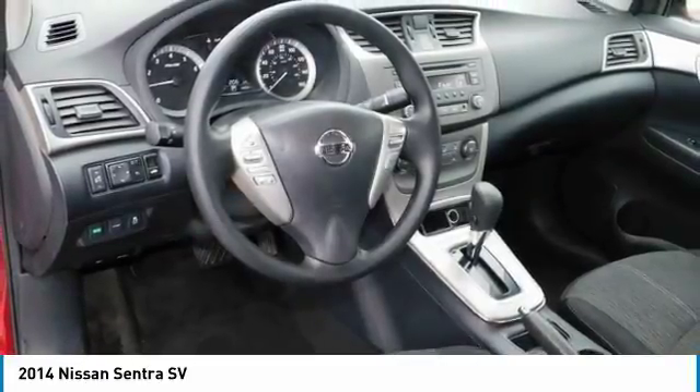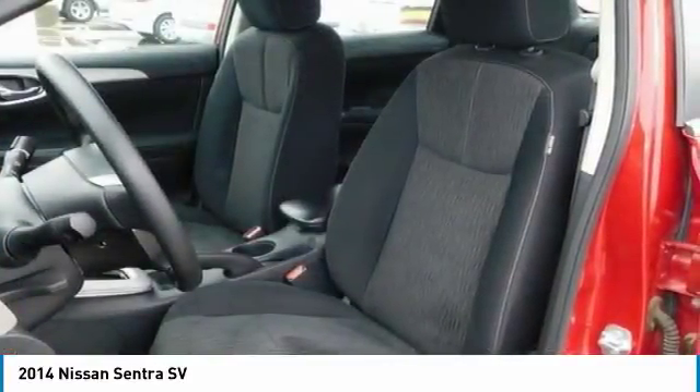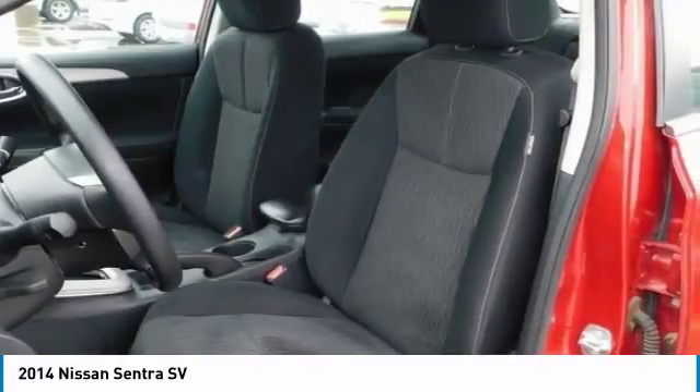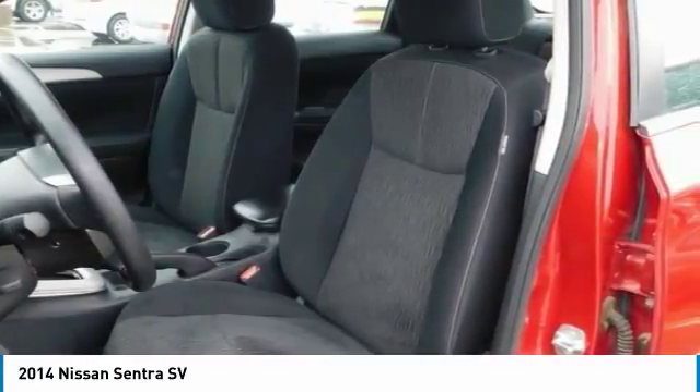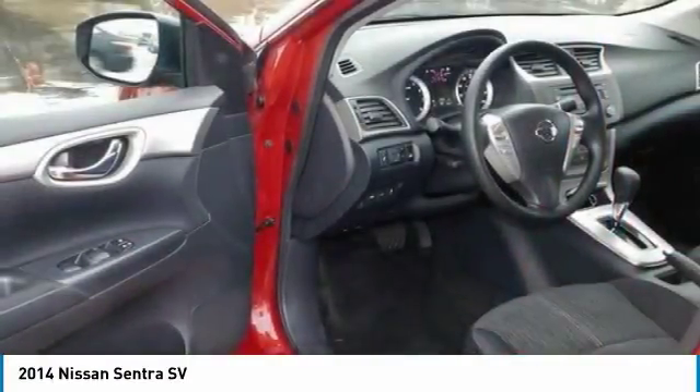Sentra is equipped with three drive modes to suit your mood. Choose Eco to help maximize fuel efficiency. For maximum responsiveness and a boost of fun, try Sport mode. For an ideal blend of efficiency and performance, set it to Normal.